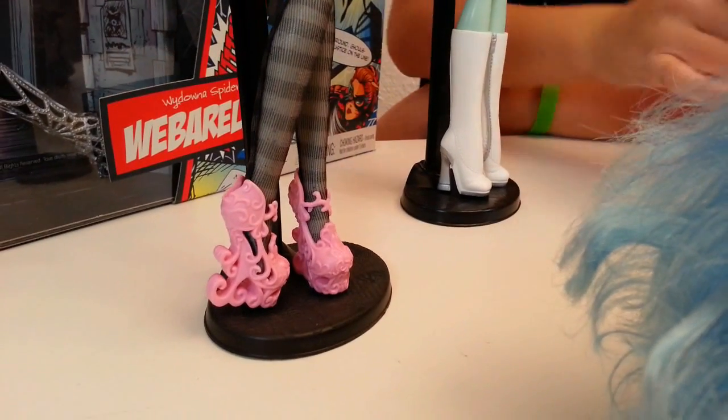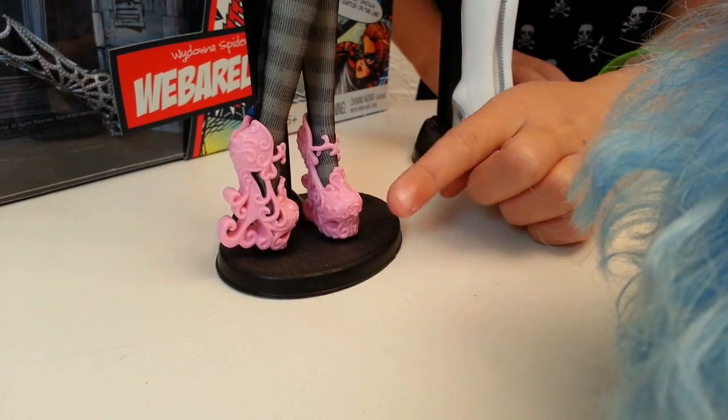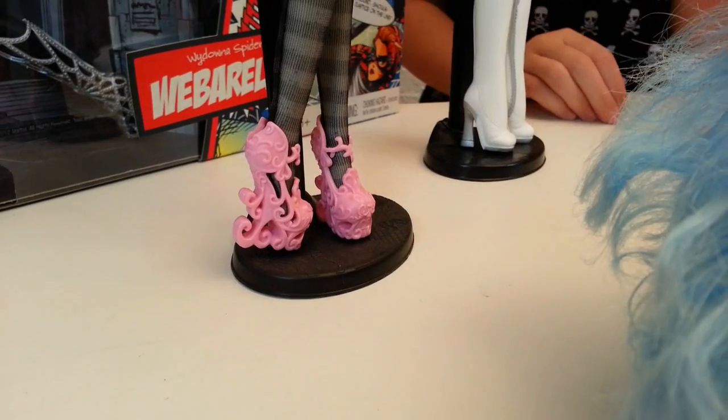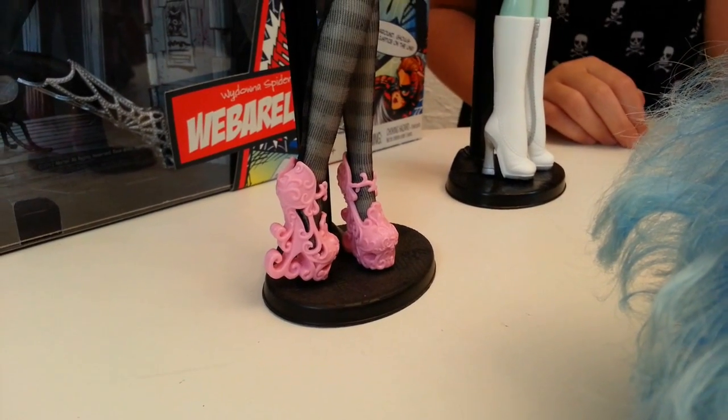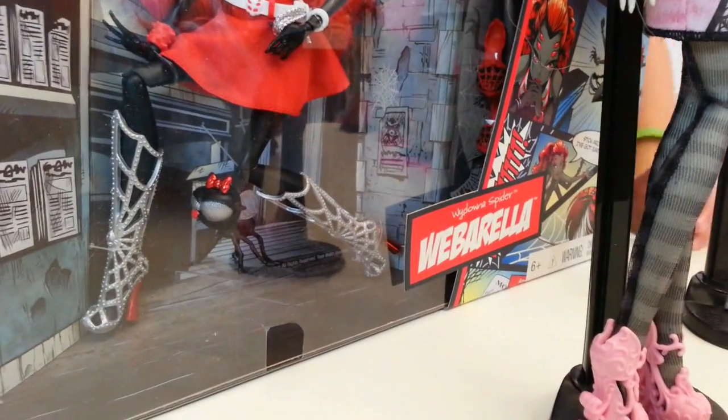Then we have Scareous Rochelle, who has always been one of my favorites from the Scareous line. Her shoes are super detailed — look at that, there's little hearts in them, and they're just super super detailed and they look awesome with her tights.